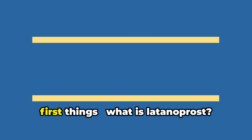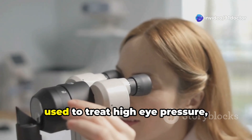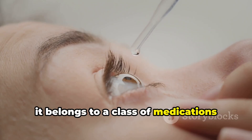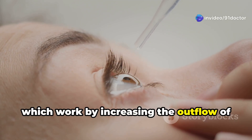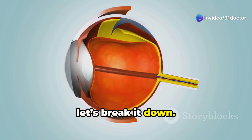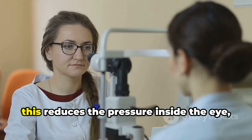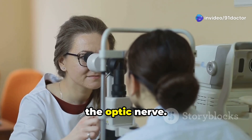So let's get started. What is latanoprost? Latanoprost is a prescription eye drop used to treat high eye pressure, also known as ocular hypertension, and a condition called glaucoma. It belongs to a class of medications called prostaglandin analogs, which work by increasing the outflow of fluid from the eye, thereby reducing pressure. Latanoprost helps by relaxing the muscles around the eye's drainage system, allowing excess fluid to flow out more easily. This reduces the pressure inside the eye, which is crucial for preventing damage to the optic nerve.